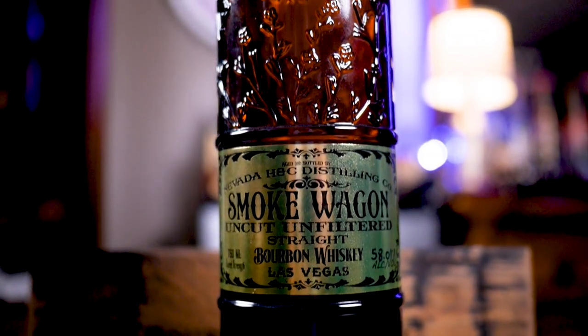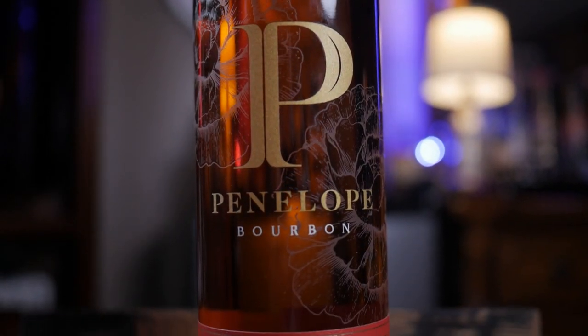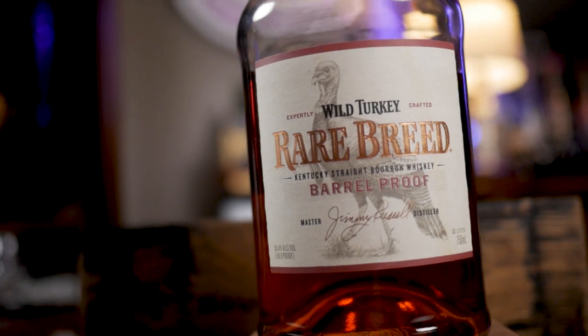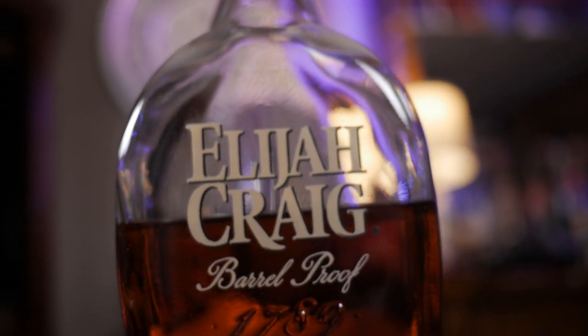Things like Rare Breed. So what I decided to do in today's video — I found four other barrel proofs that are all under 120 proof. We're gonna throw Elijah Craig B521 in the mix and just see what happens, see which one comes out on top. The five barrel-proof, sub-120-proof bourbons we're dealing with today are: Smoke Wagon Uncut Unfiltered, Penelope Barrel Strength Four Grain, Old Ezra Seven Year, Wild Turkey Rare Breed, and Elijah Craig B521.